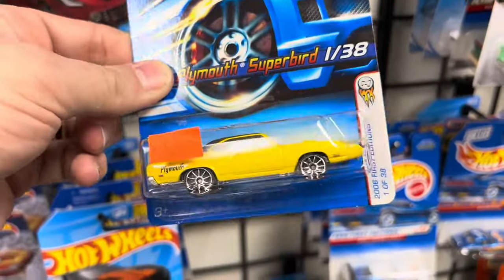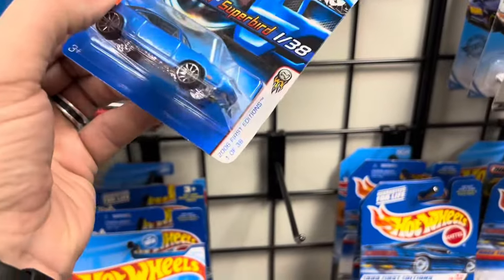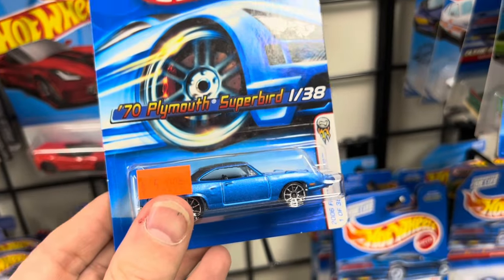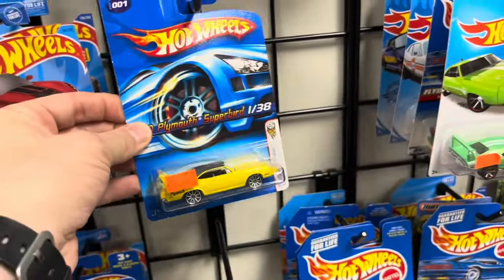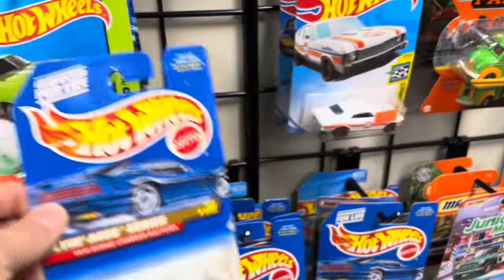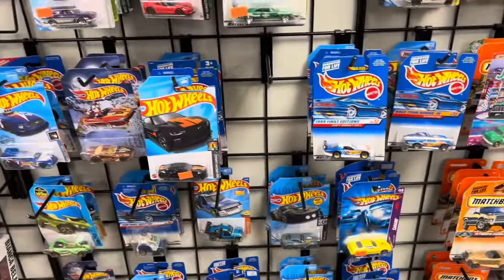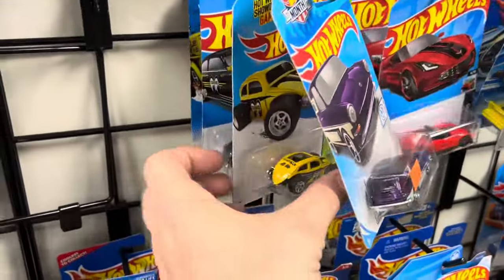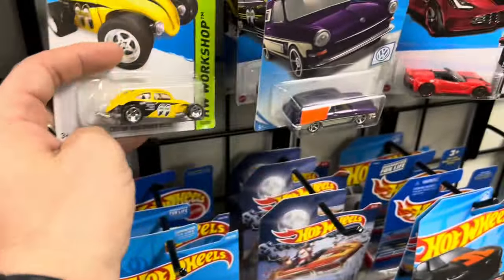Very cool. Super bird! Cool. That wasn't a Daytona — that was a Superbird. That was the Daytona. Pretty close. They changed it because of meeting NASCAR's limitations or specifications, rather. I think that's why they did it. And this must be the Volkswagen series with the Hot Wheels of the Month.